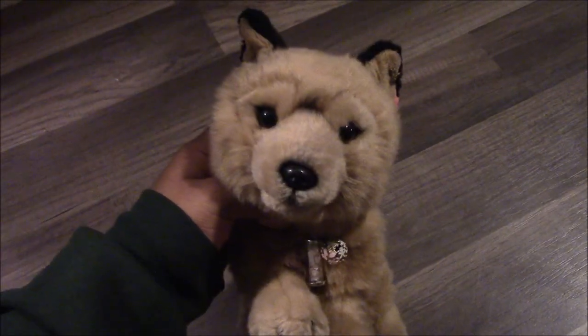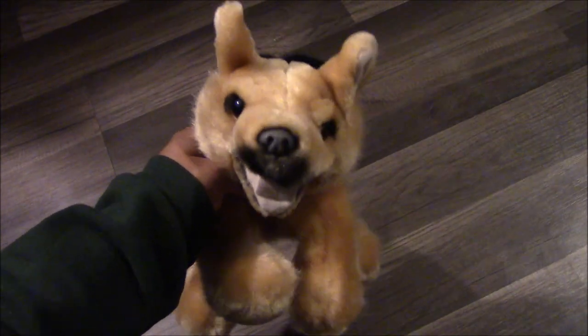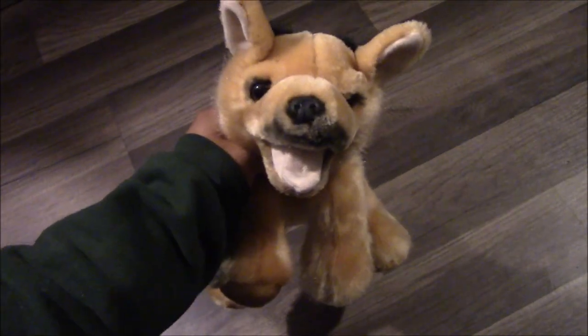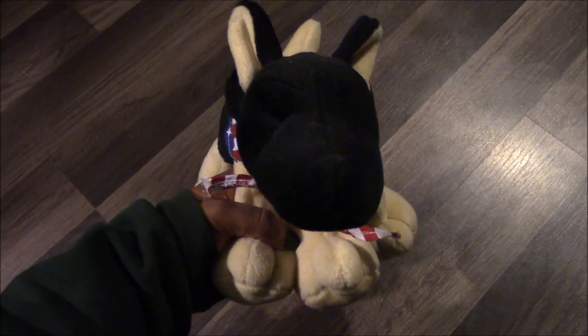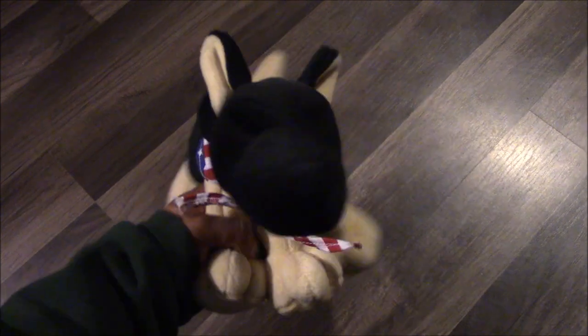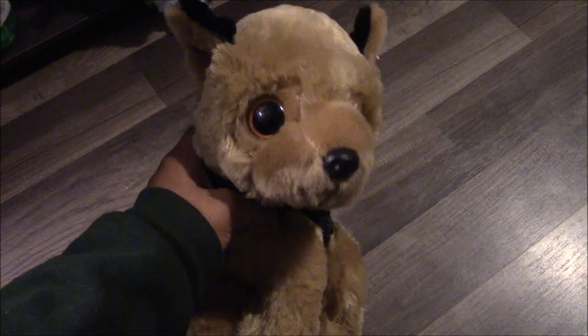I got her for Christmas last year. Next I have this Stephen Smith German Shepherd plush, and his name is Zapper, and I got him at a flea market. And I have another one, and his name is Speed, and I also got him at a flea market. Next I have this German Shepherd plush — I do not know his brand — but his name is Logan, and I got him at a flea market. Next I have this other German Shepherd plush — I do not know the brand — and his name is Sensei, and I got him at a flea market. Next I have a Fiesta German Shepherd plush, and I got him for Christmas last year, and his name is Strong.